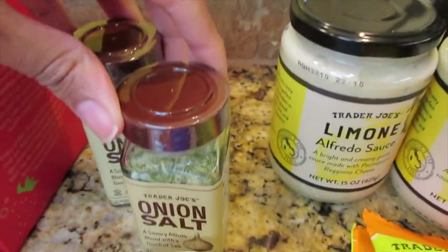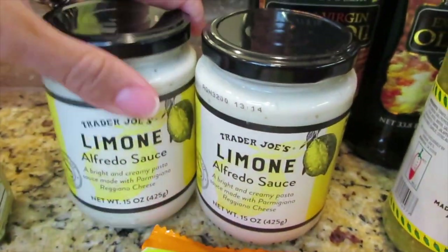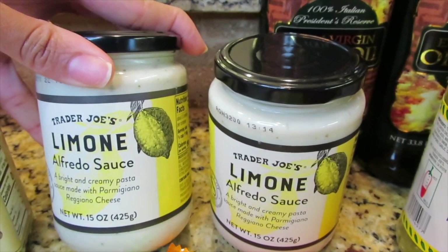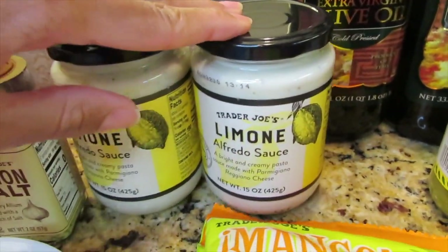Another one of my favorites is their onion salt — I love Trader Joe's onion salt. A new item I never purchased before is their alfredo sauce; I heard it has a little bit of a lemon flavor to it, so I have two jars of this for the pasta.